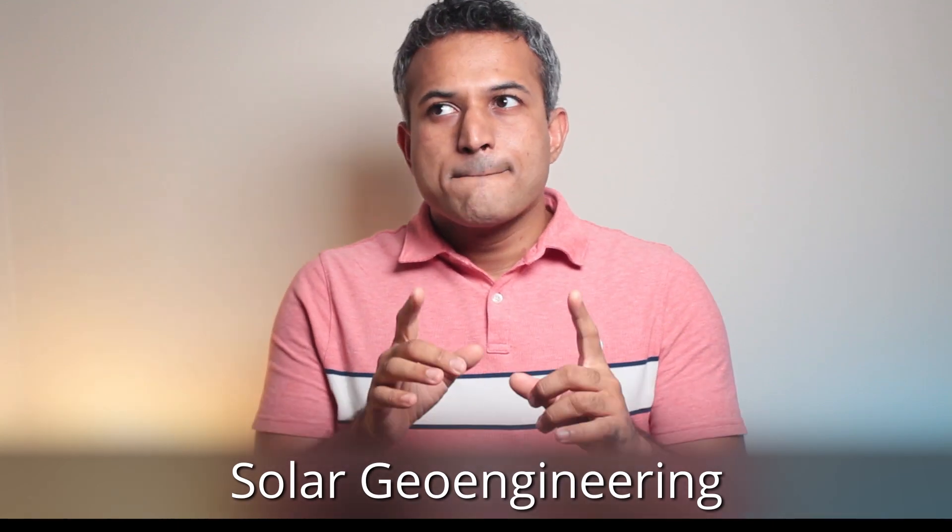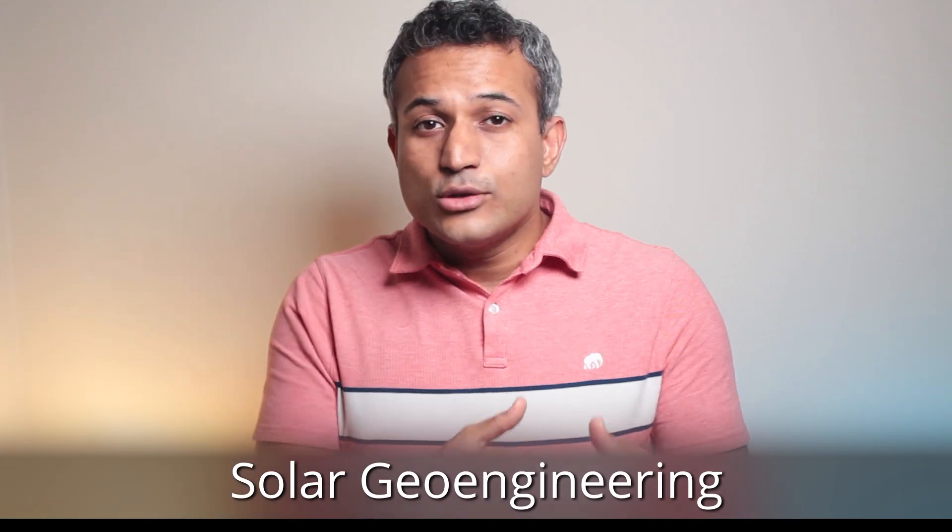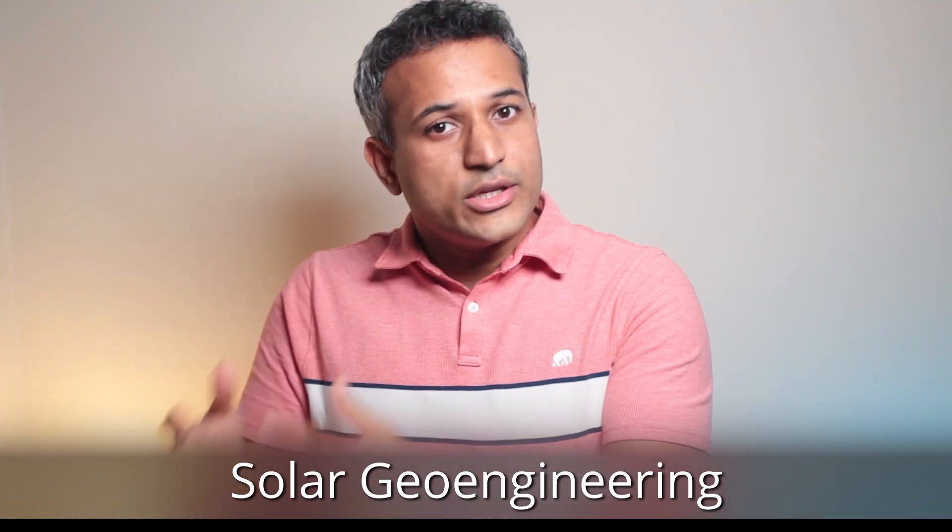Today's episode is basically about solar geoengineering and the conversation around it. If that sounds too technical, let me break it down very simply. You know how we paint our houses white so that sunlight is reflected and the house doesn't get too hot? That's basically it. That is solar geoengineering at the scale of your house. Scientists want to do that at the scale of the earth.